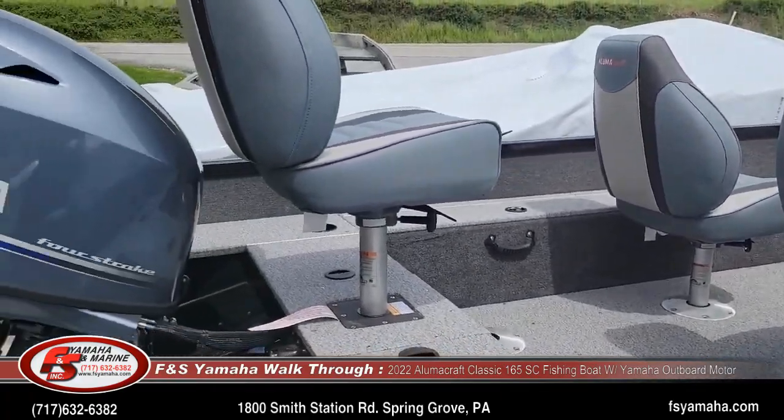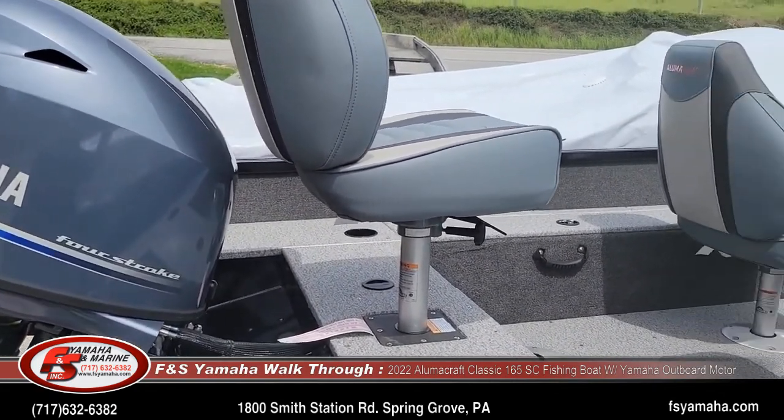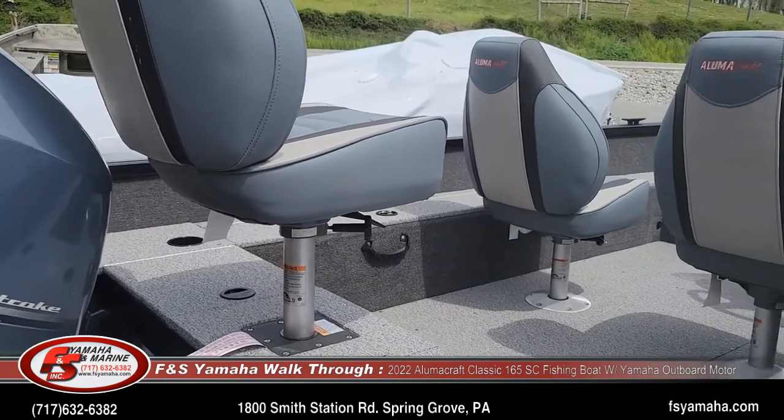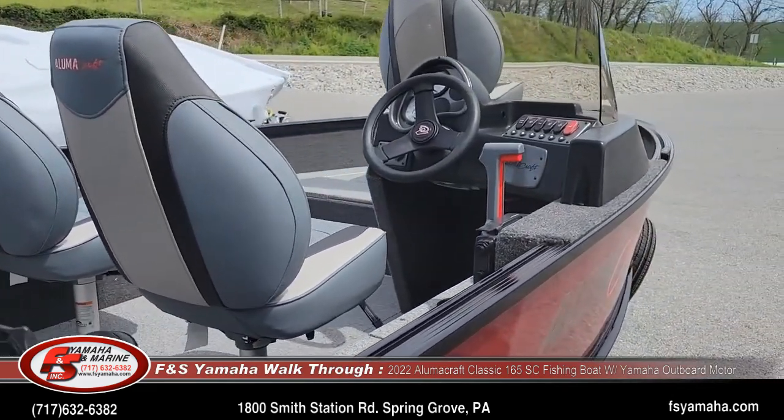It has an all vinyl interior. Classics can be ordered either with carpet or with vinyl. We get all of our classics with vinyl — it's just much easier to clean.